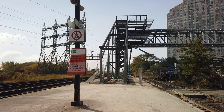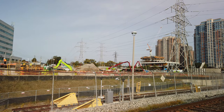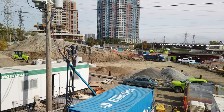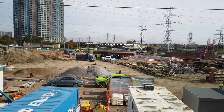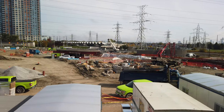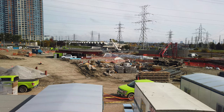In addition, there will also be a pedestrian tunnel connecting the bus terminal to the TTC station. A better look at the construction site can be had at 5343 and 5353 Dundas Street West, the buildings at the northwest end of the station, with a balcony overlooking the bus terminal and pedestrian bridge.